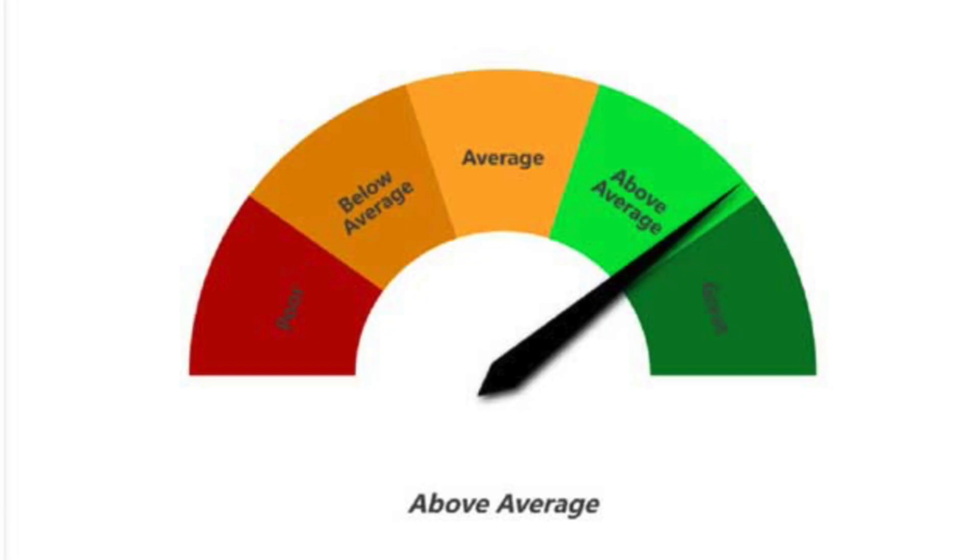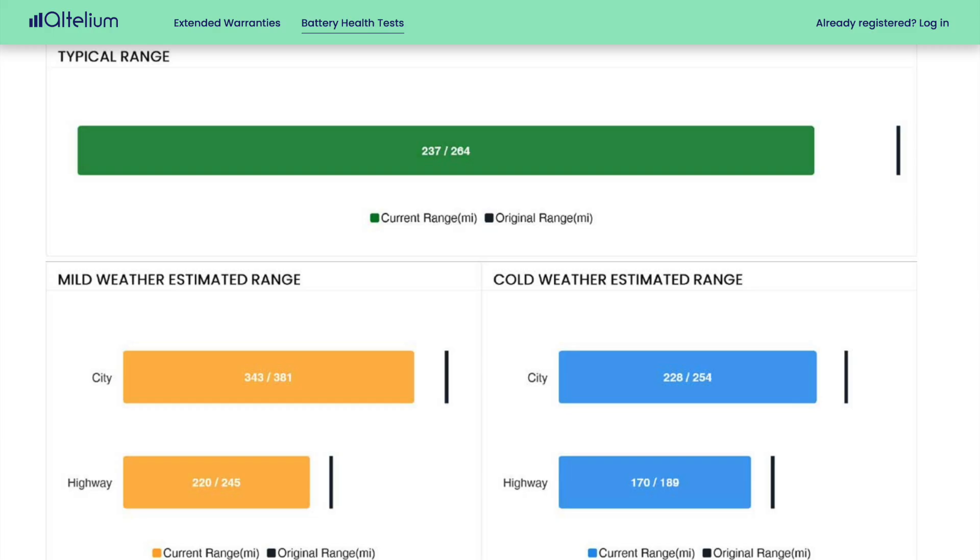We have a really useful thing called the battery health comparison — just a dial. If it's in the middle it means it's about right; if it's on one side it's a really good one; if it's on the other side it's not so good. The bottom half of the page shows real-world range information, so people with an EV can say 'yeah, that's about right for me.' We show where range started and where it is now — how much has been lost — broken down by warm weather, cold weather, city, and highway.